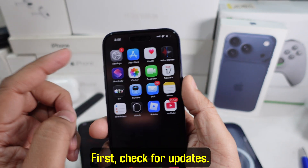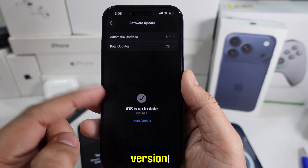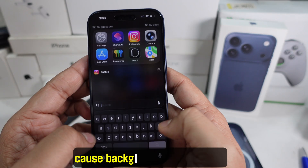First, check for updates. Go to Settings, then General, then Software Update, and make sure you're on the latest iOS version. Also open the App Store and update all apps. Some apps may not be optimized yet and can cause background overheating.